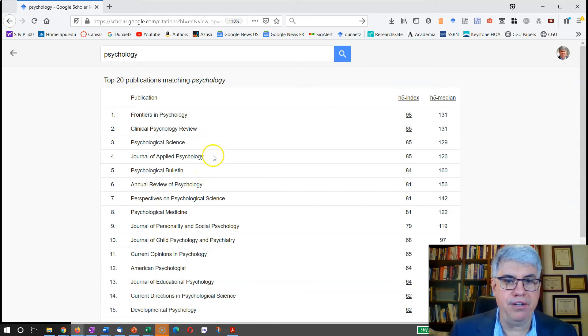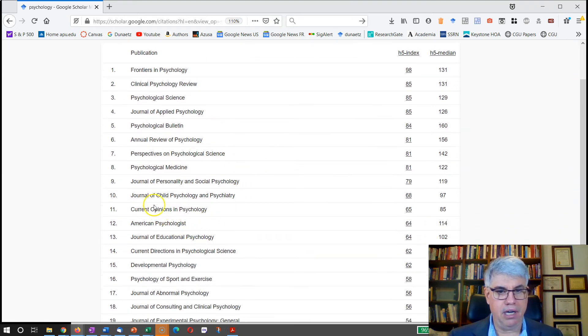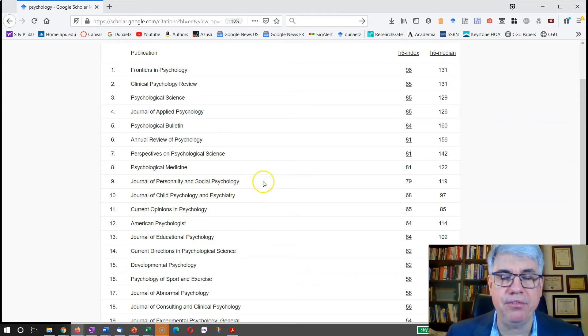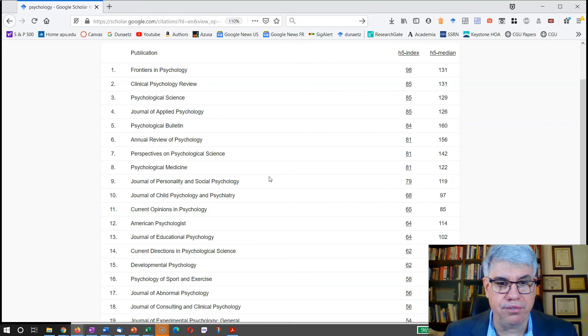Psychological Science, Journal of Applied Psychology, and Psychological Bulletin are the main top three journals for organizational psychology. The Annual Review of Psychology and Perspectives on Psychological Science are also relevant. The Journal of Personality and Social Psychology is often relevant too, since organizational psychology is essentially the social psychology that occurs in organizations.